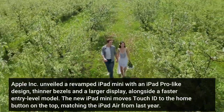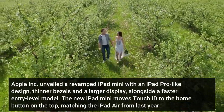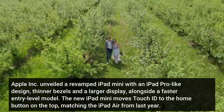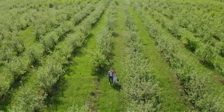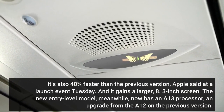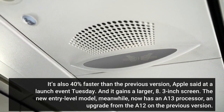Apple Inc. unveiled a revamped iPad Mini with an iPad Pro-like design, thinner bezels and a larger display, alongside a faster entry-level model. The new iPad Mini moves Touch ID to the Home button on the top, matching the iPad Air from last year. It's also 40% faster than the previous version, Apple said at a launch event Tuesday. And it gains a larger, 8.3-inch screen.